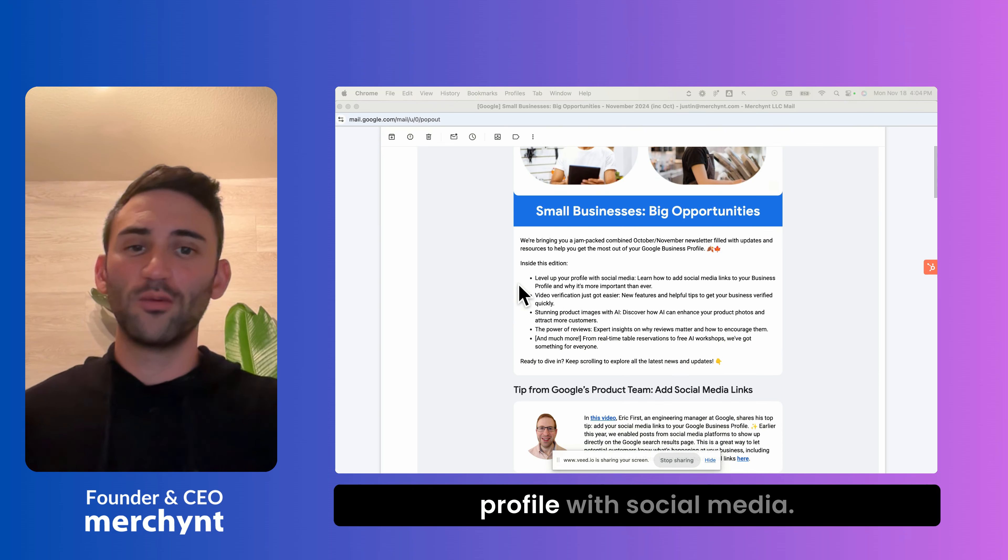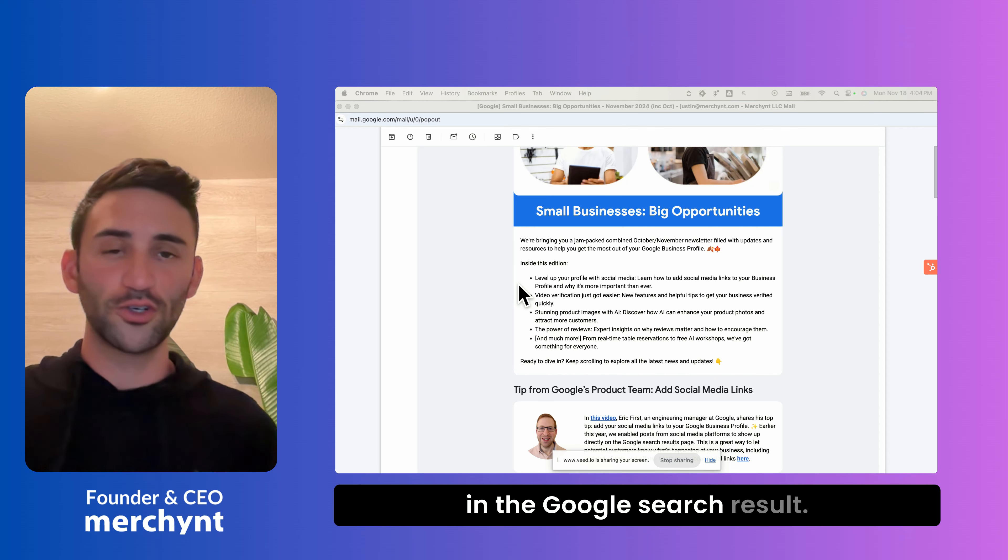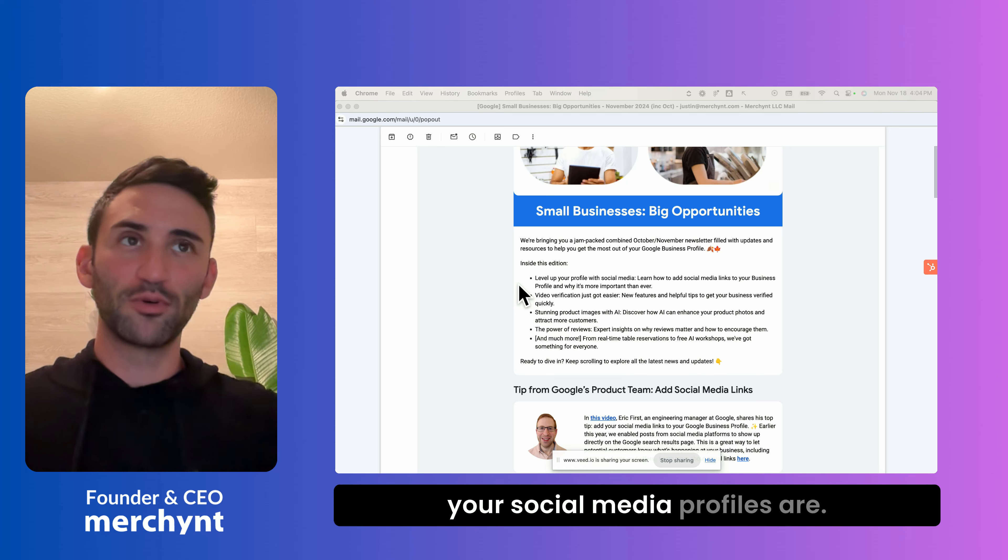The first thing that they say is that you can level up your profile with social media. Google started showing social media feeds for businesses in the Google search results, and to do that for your business, you need to tell them where your social media profiles are.